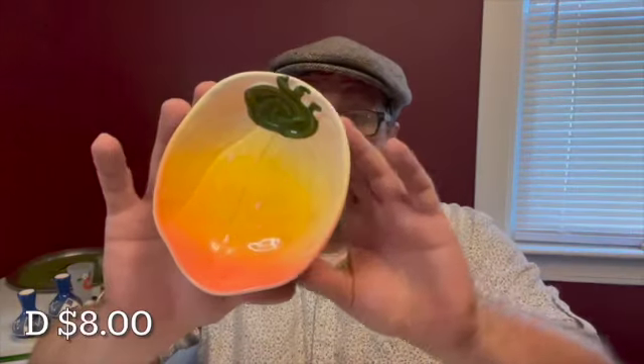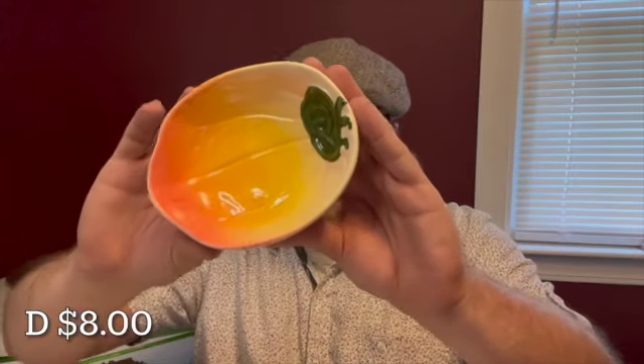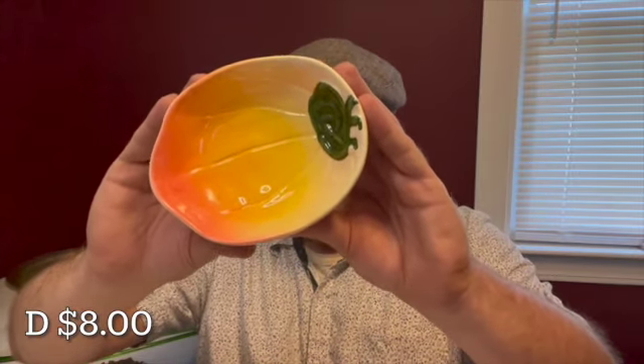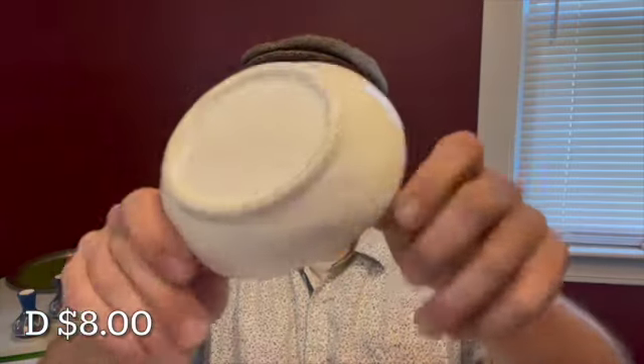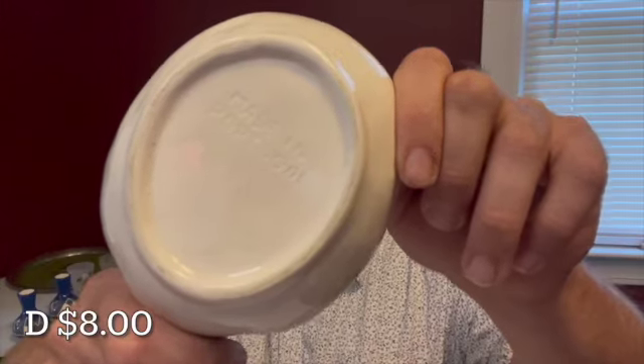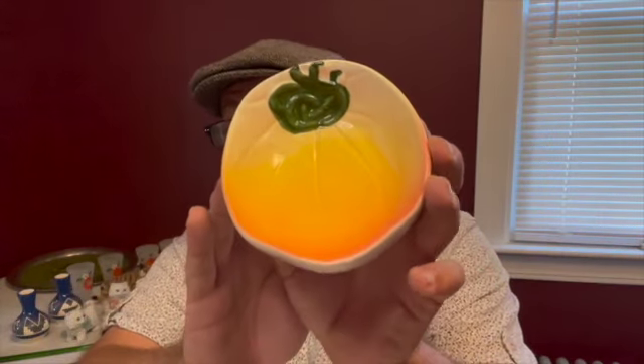This little dish is a gourd — it is made in Portugal. Letter D for $8. It measures five by four. Marked on the back. I think this would be perfect for a little soap dish.